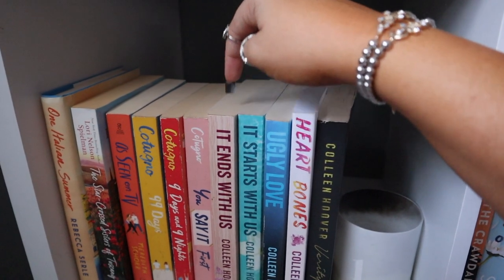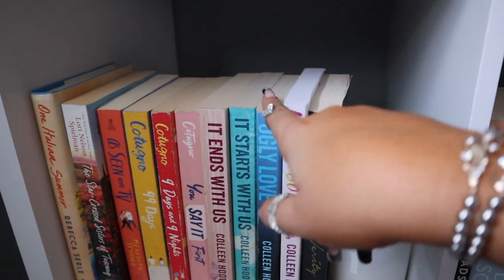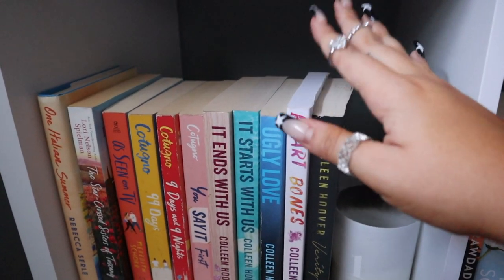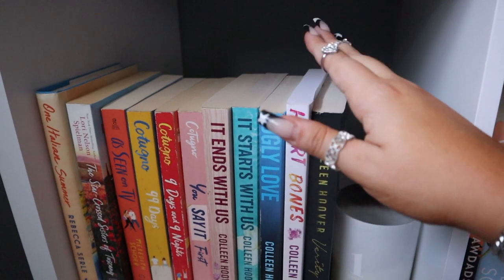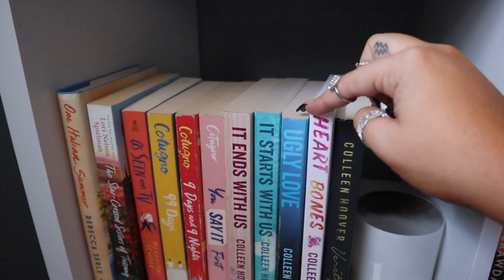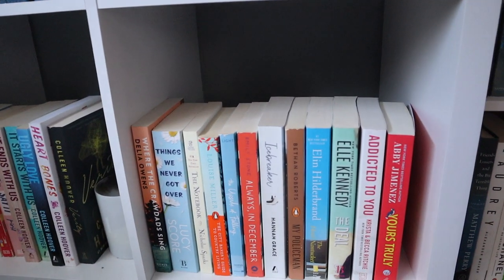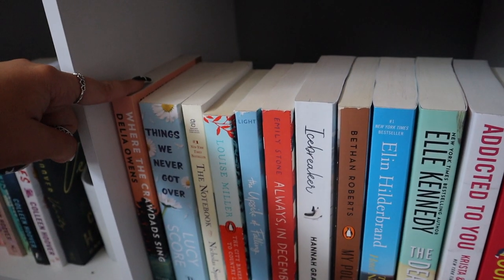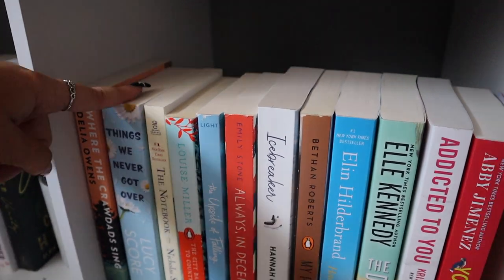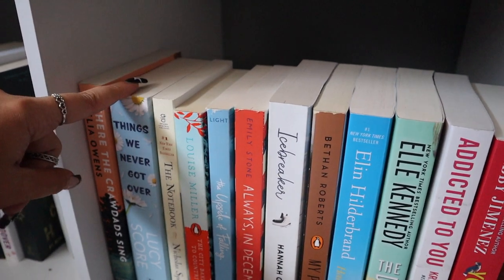I have my Colleen Hoover books: It Ends with Us, It Starts with Us, Ugly Love, Heartbones, and Verity. I gave It Ends with Us and Verity pretty high stars; I personally did not like Ugly Love and It Starts with Us felt a little flat. I haven't read Heartbones yet — I've heard it's a great summer book. Let me know your opinions on CoHo in the comments. Then I have Where the Crawdads Sing, which Lauren convinced me to get, and Things We Never Got Over by Lucy Score, which is very loved though I'm a little intimidated by how thick it is.